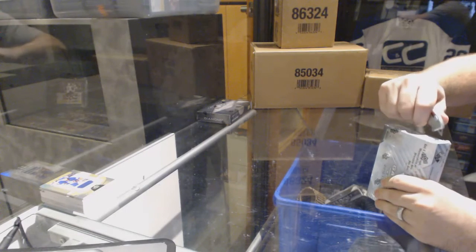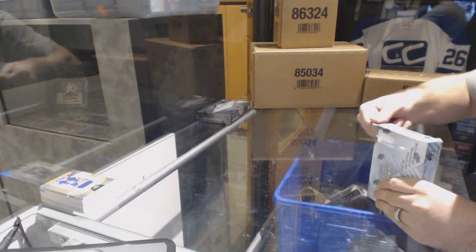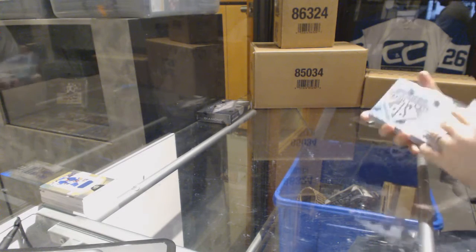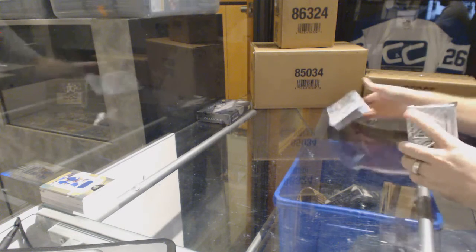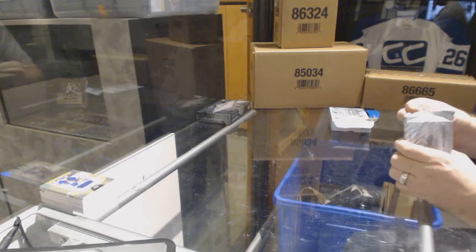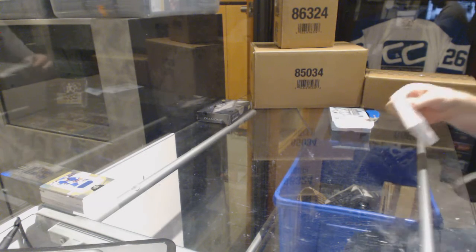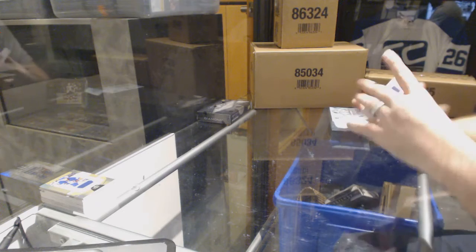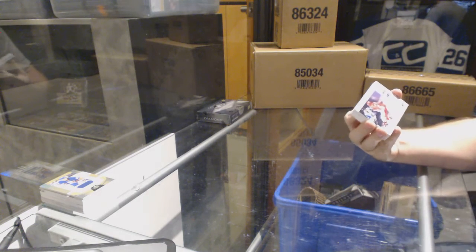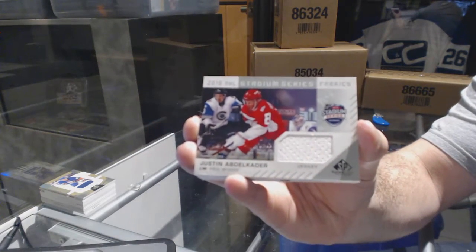Continuing on CNC break 6908, we have the 16-17 SP Game Used and the 16-17 Black Diamond. For the Red Wings, yeah, Red Wing Stadium Series fabrics — Justin Abdelkader.